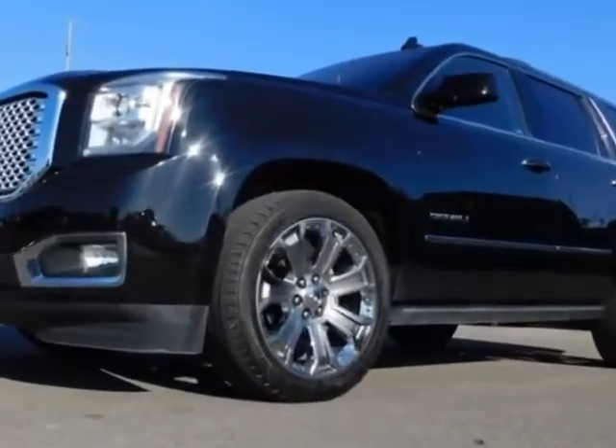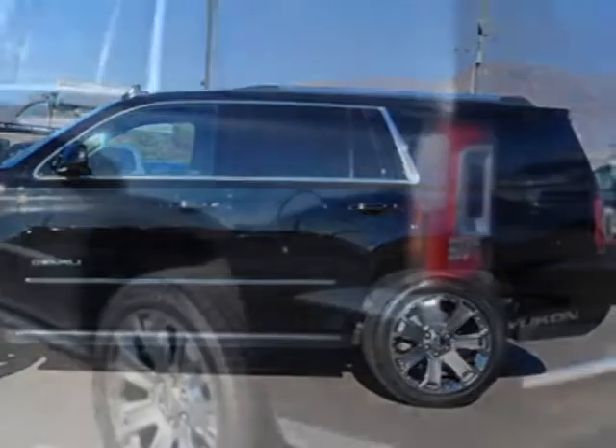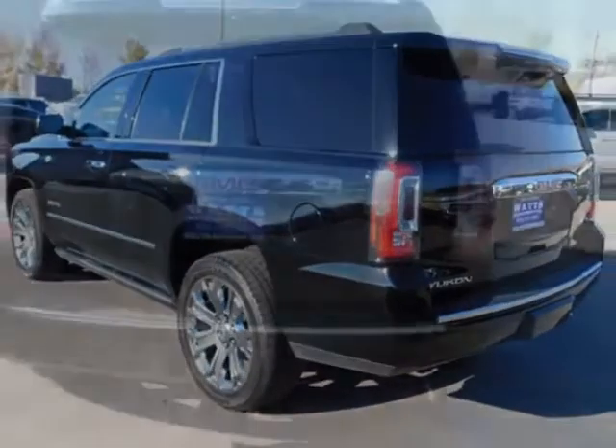Another great feature is that this vehicle uses flex fuel. Additional options for this vehicle include power driver seat, auxiliary audio input, climate control, and driver airbag.